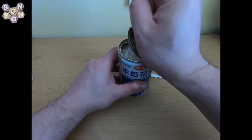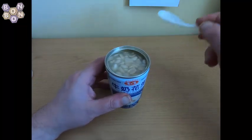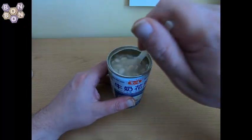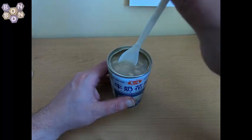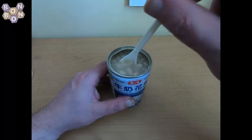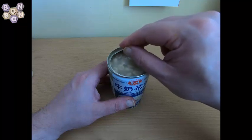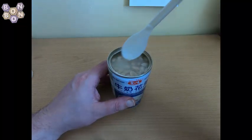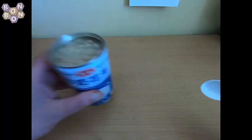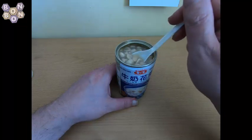Here we go. So what we have in here are peanuts. Going further down there are probably fewer because they float, but using the spoon right to the bottom I think I'm still feeling peanuts near the bottom. Let's give this a smell. Well, that smells of peanuts — I don't know what you were expecting, but that smells of peanuts and not much else.